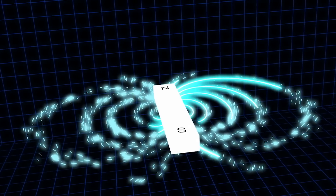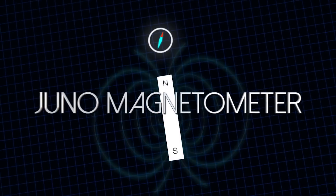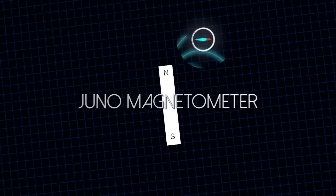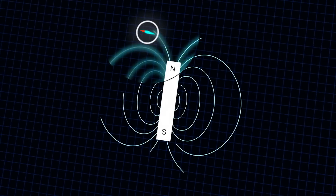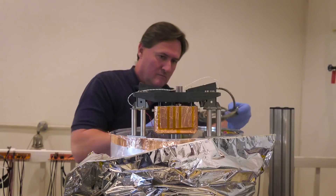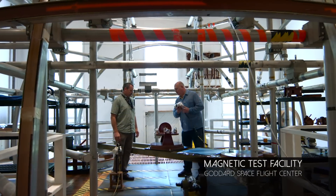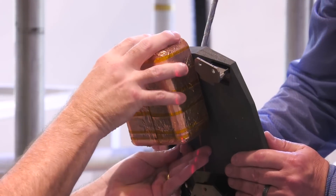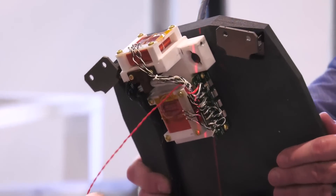A magnetometer — it's best to think of it as a fancy compass. Unlike a compass that just records the direction of the magnetic field, our instrument tells you both what direction the field is in and what the magnitude is, and we can measure that very accurately to 100 parts per million. Juno's magnetometer is another in a long line of magnetometers built here at Goddard Space Flight Center, following designs developed by Mario Acuna years ago. Our instrument is between one and two orders of magnitude more accurate than anything that's flown to Jupiter before.